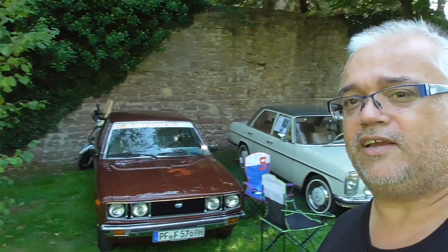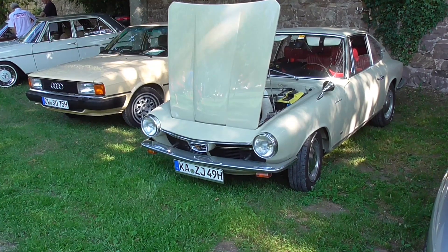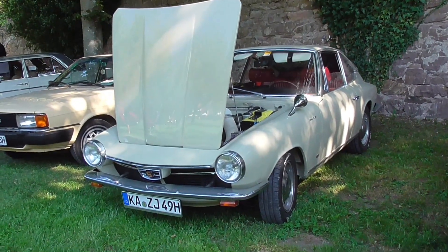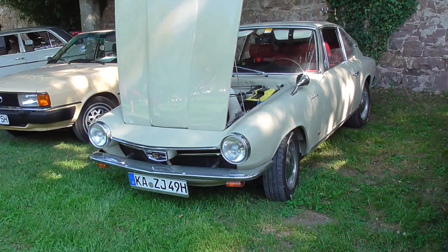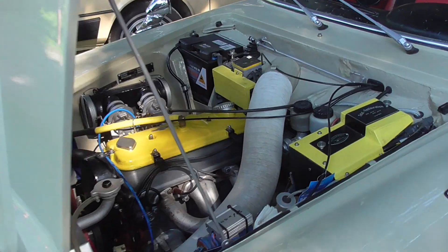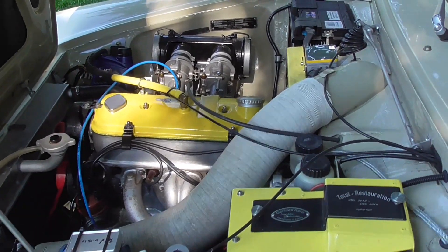I want to show you everything here. For example, you can see this old Toyota Carina, and here is the Stroke 8 belonging to Akko — I've met him already in Wildberg and also in Bad Liebenzell. Stay tuned and don't switch off! Here is a wonderful Glas 1300 GT. This car was actually also built by BMW because BMW was acquiring the Glas company.